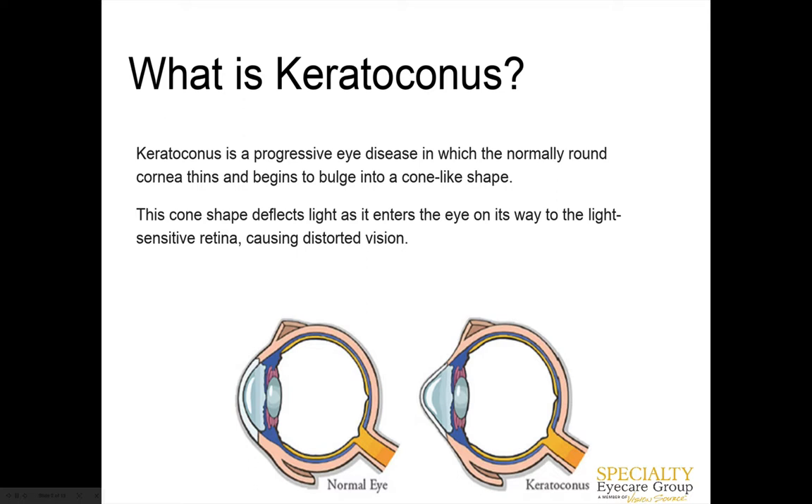Keratoconus — if you break up the word — 'kerato' refers to the cornea, the front part of the eye, and 'conus' refers to the shape of the eye becoming more cone-like. In really severe cases, some people develop this very pointy cornea. The cone is usually a little decentered, a little more inferiorly — not right in the middle. It happens because there's thinning in the cornea, which is typically progressive, and that thinning causes the astigmatism and shape of the front of the eye to change.